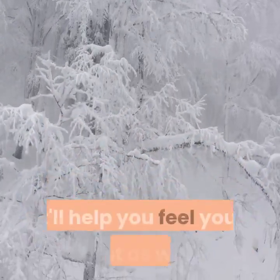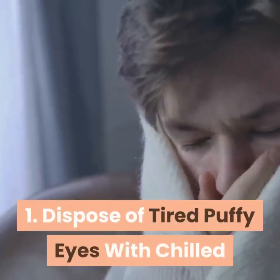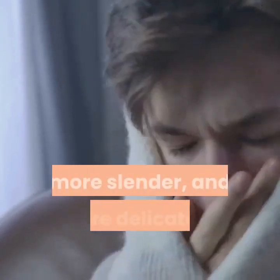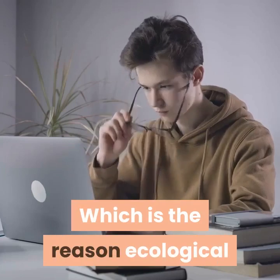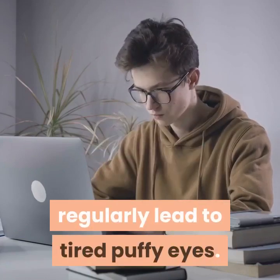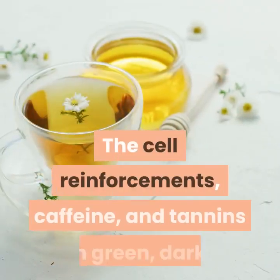Tip one: eliminate tired, puffy eyes with chilled tea bags. The skin around your eyes is gentler, thinner, and more sensitive to irritation. This is why ecological or topical toxins, a lack of rest, hormonal changes, and allergies regularly lead to tired, puffy eyes. To take care of them, simply use chilled tea bags. The antioxidants, caffeine, and tannins in green, black, and chamomile teas help reduce irritation and soothe your skin quickly.